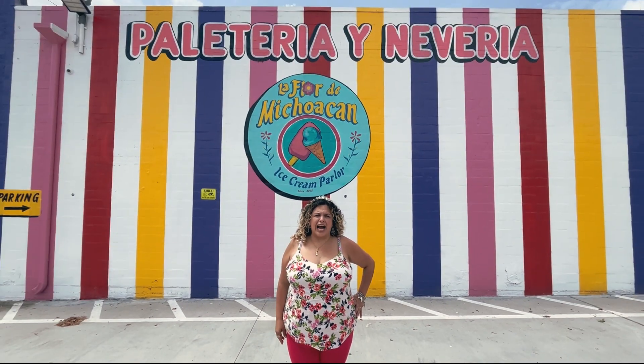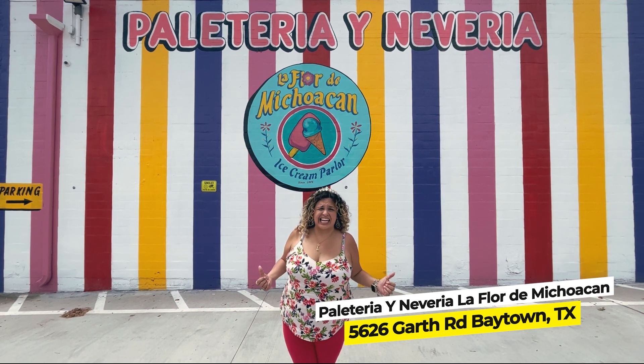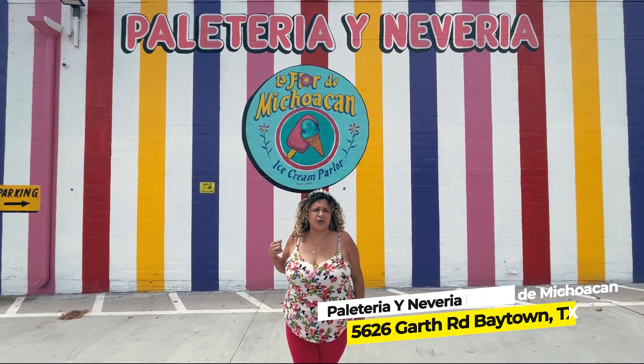Today we're here at Flor de Michoacan. I am so excited — this place is adorable inside and out. Come on in, let's see what delicious sweet treats we have in store for us inside.